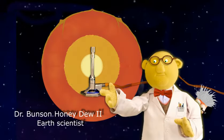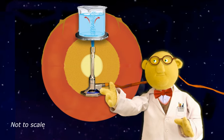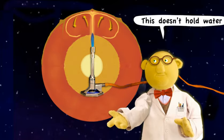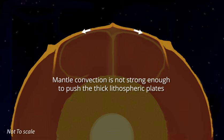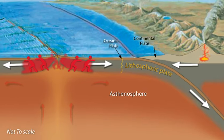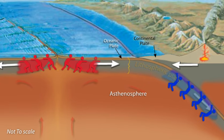We once thought that mantle convection below the tectonic plates could drive plate motions. Early textbooks showed mantle convection cells, like in a beaker of hot liquid on a Bunsen burner, pushing plates along from below. Current dynamic models have plates moving as part of a gravity-driven convection system that pushes young hot plates away from spreading ridges and pulls old cold plates down into subduction zones.